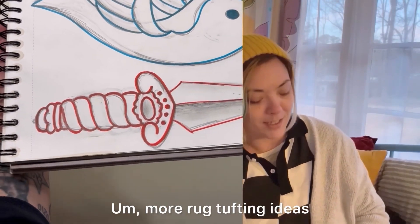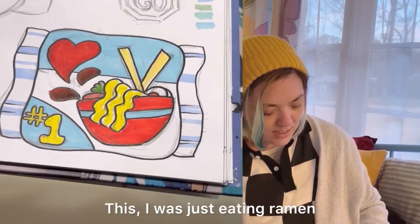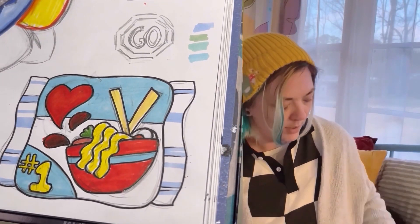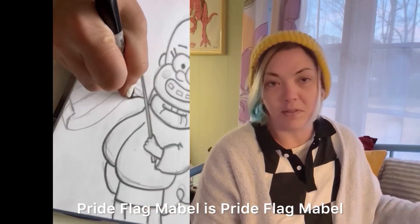More rug tufting ideas — we'll circle back to those. I was just eating ramen and wanted to make a possible sticker about it, but I never did make a sticker about it. Pride flag Mabel is just awesome. Pride flag Mabel — it's Pride flag Mabel.